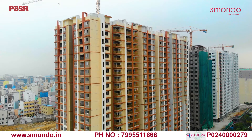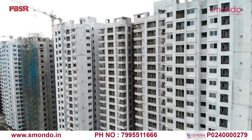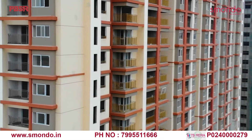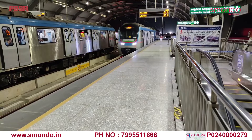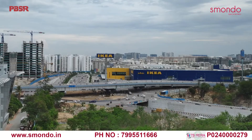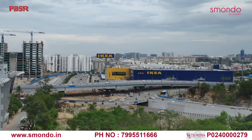Smondo Kachibauli — the smart condominium where smart design meets intelligent use of space to provide smart living at a smart price. Smondo is an efficient, functional home designed with perfection to meet your family's preferences and needs.